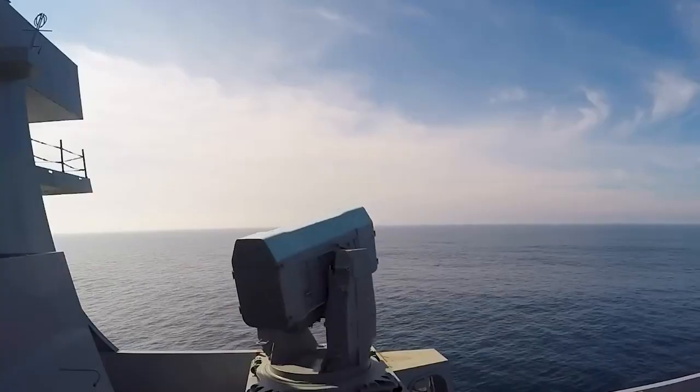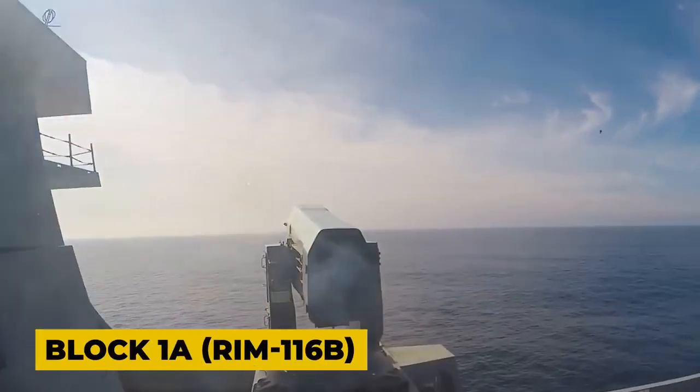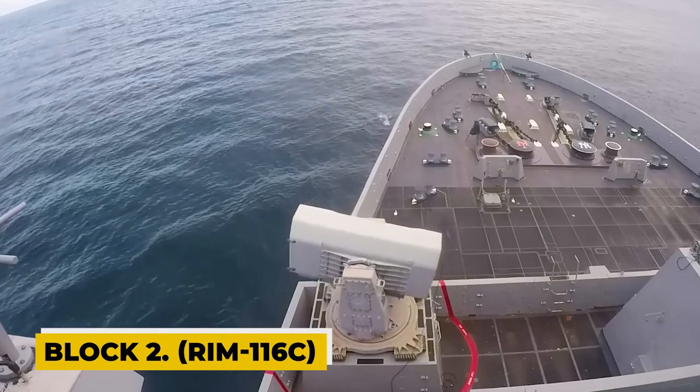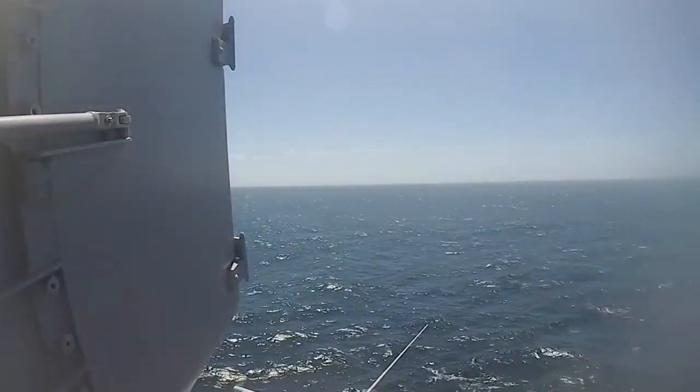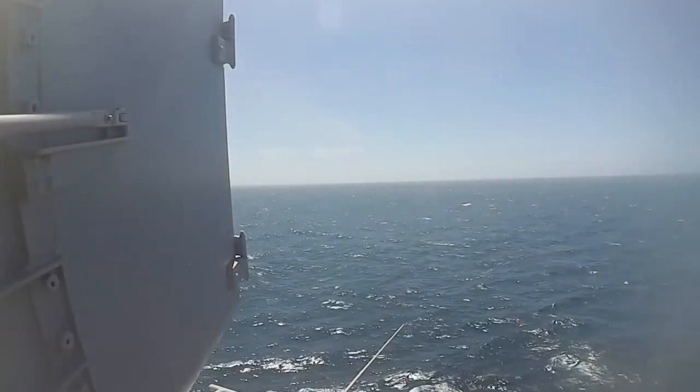Three RIM-116 variants are now available: Block 0 (RIM-116), Block 1A (RIM-116B), and Block 2 (RIM-116C). Production on Block 0 and 1A is finished, and the RAM Block 2 version is now being produced at full pace.